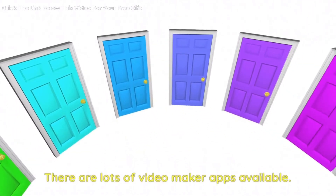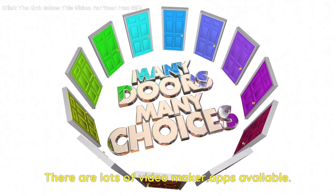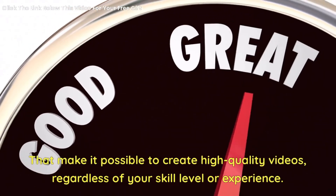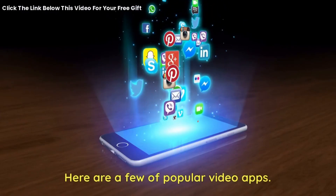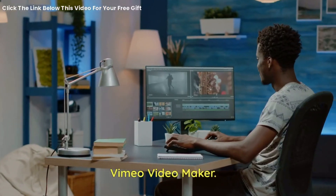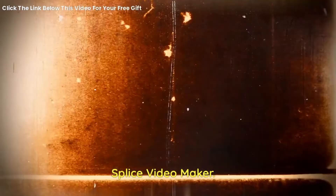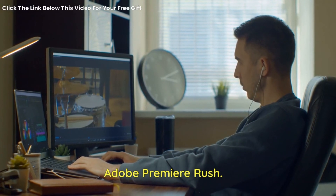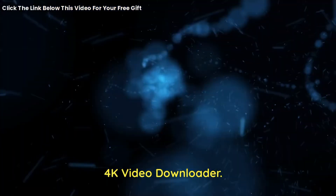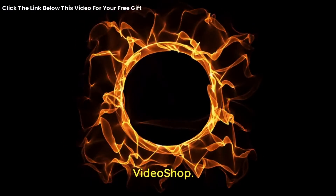There are lots of video maker apps available that make it possible to create high-quality videos, regardless of your skill level or experience. Here are a few popular video apps: Vimeo Video Maker, Splyce Video Maker, iMovie Video Maker, Adobe Premiere Rush, 4K Video Downloader, and Video Shop, and Magisto.